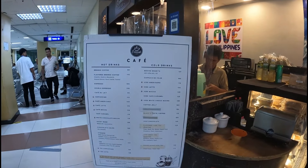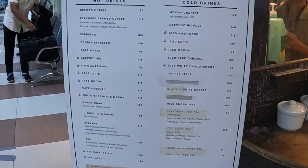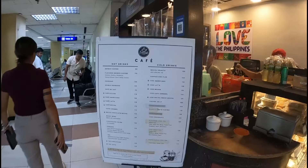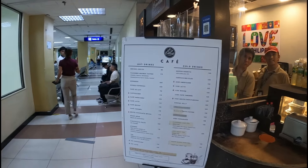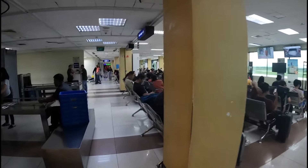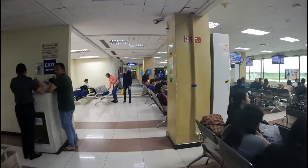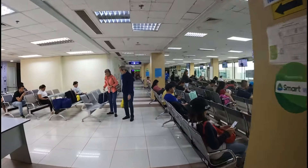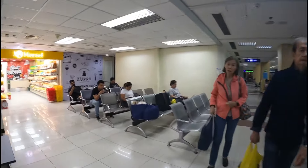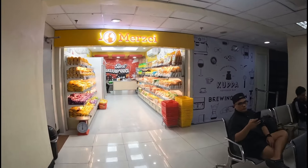There's a menu here - for a long time this is all we really had at the airport. But now you can even get chicken inasal. Well, it is Bacolod Airport, what else are they gonna sell? I'll get to that in a while. Also airside, now there's a Merci for all your pasalubong needs.